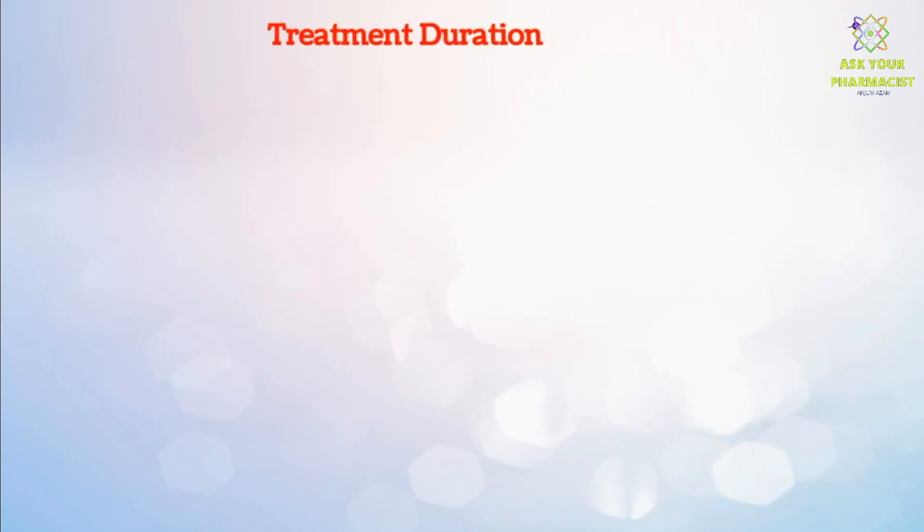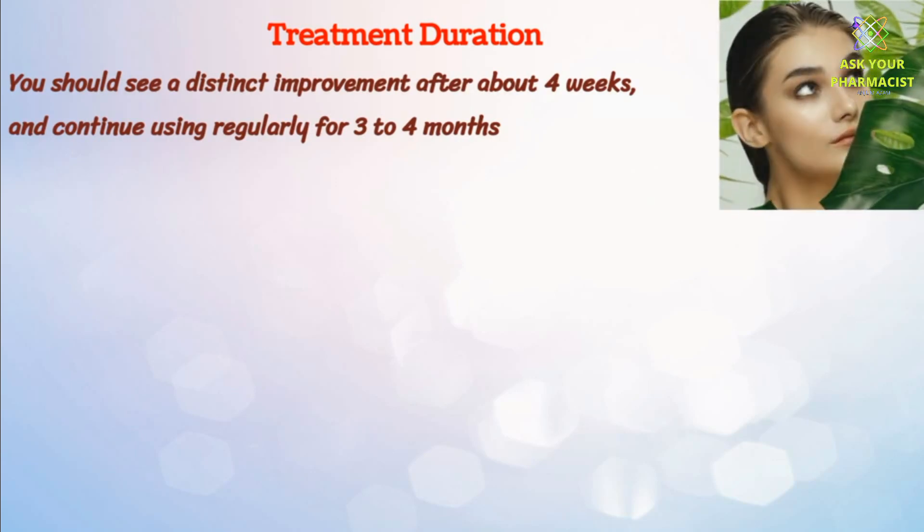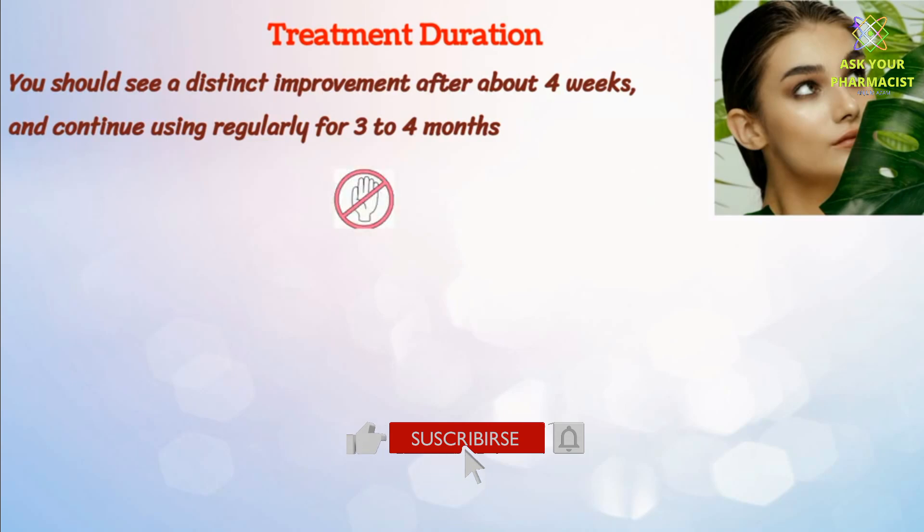Treatment duration depends upon person to person. You should see a distinct improvement after about four weeks, and continue using regularly for three to four months. However, you should not use Skinorin for more than 12 months at any time.